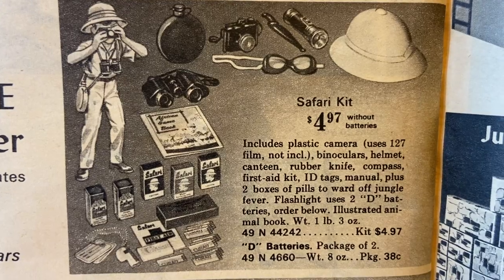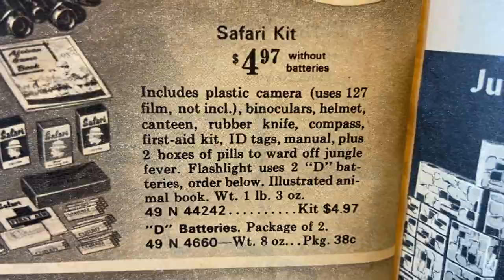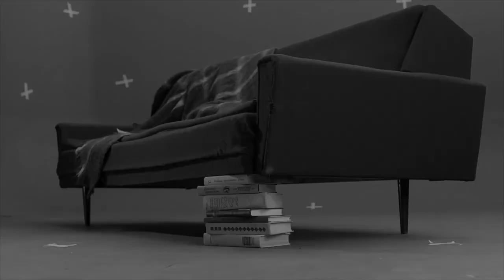Rubber knife, compass, first aid kit, ID tags, manual, plus two boxes of pills to ward off jungle fever? Shake up a martini, pull up a chair, and let's go thrifting! This is Mid-Century Wasted.